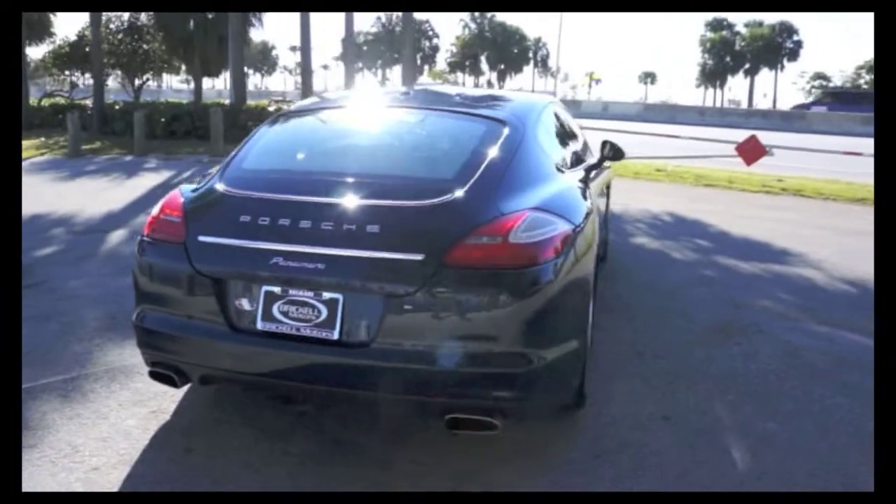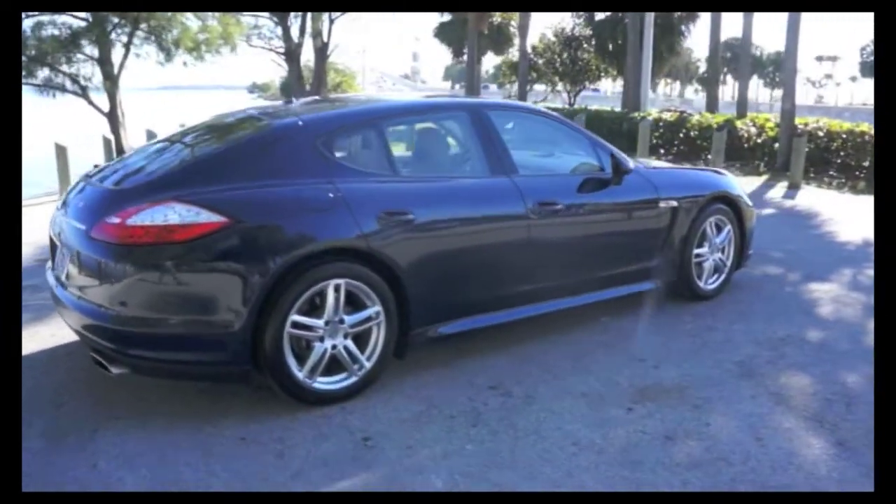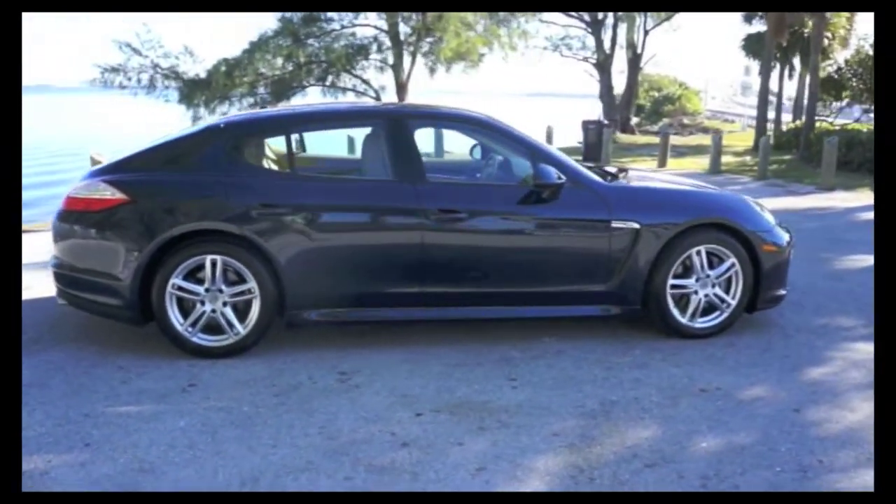So if you're looking for pure luxury, power, and performance, come take a good look at this 2012 Porsche Panamera here at Brickle Luxury Motors.